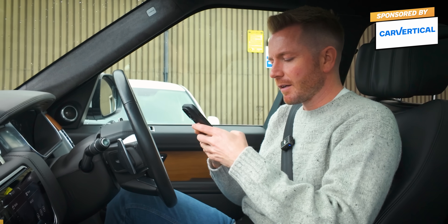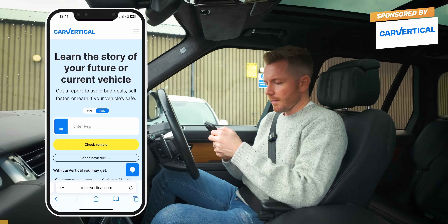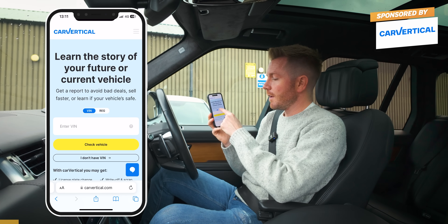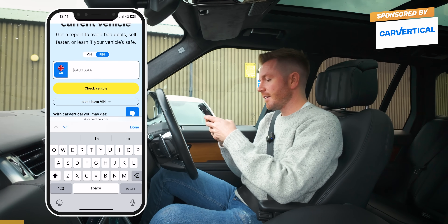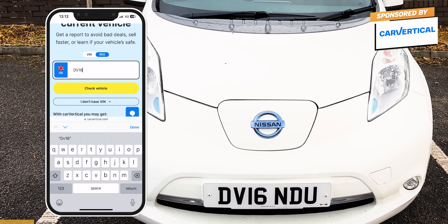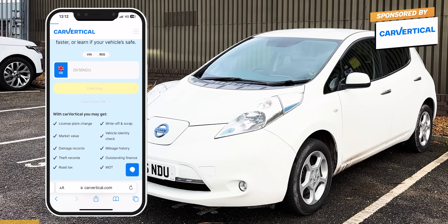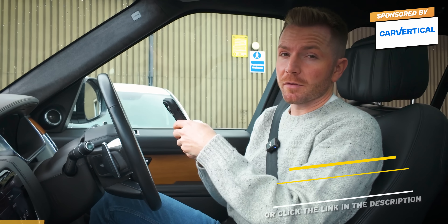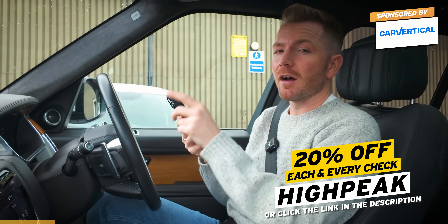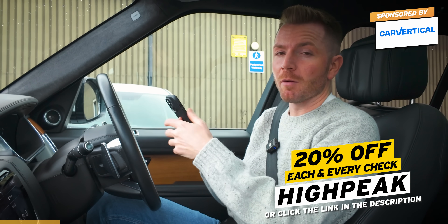As always then, I'm going to do a quick vehicle history check using CarVertical. It's really easy to use. All you do is go to CarVertical.com, type in either the VIN or the registration number. In this case it is Delta Victor 16, November Delta Uniform. By the way, if you want to do any of these checks for yourself - and I urge you to do so before you hand over any cash for a used car or motorbike - CarVertical are now offering 20% off with my promo code HIGHPEAK.